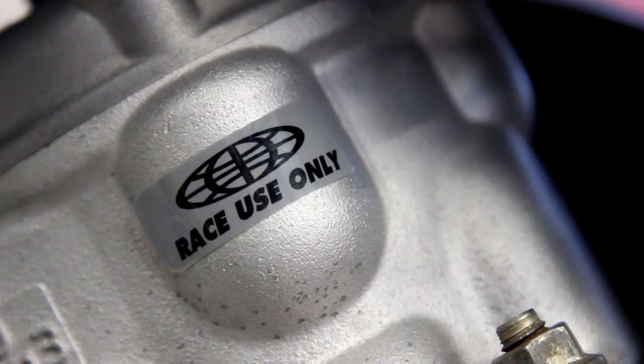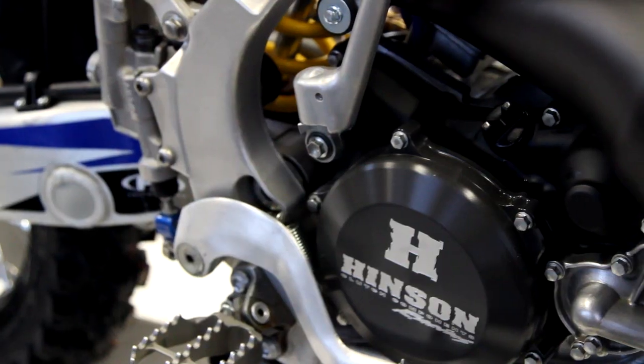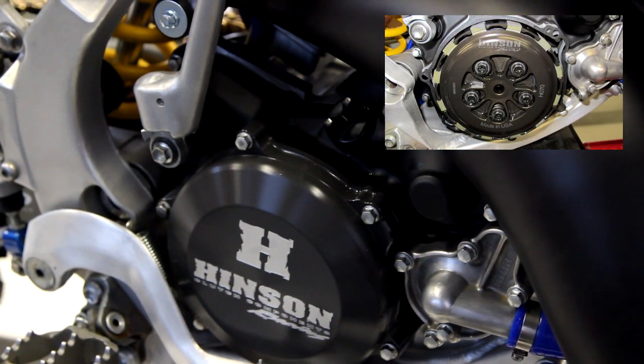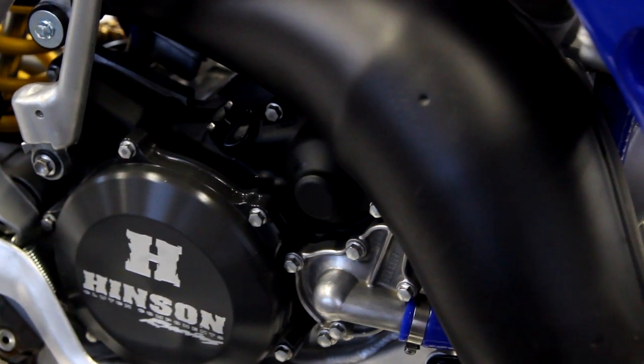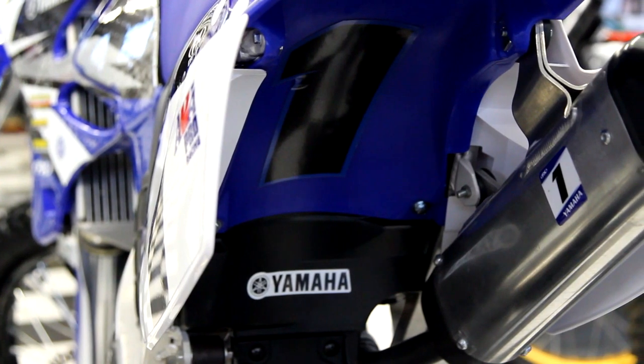One of the weak links on the Yamaha YZ125s is the clutch basket. It has, as you can see, not only a brand new Hinson racing clutch cover, it has a full Hinson clutch — inner and outer basket, springs, friction, and all the plates. So it's over $1,000 just for the clutch alone on this.